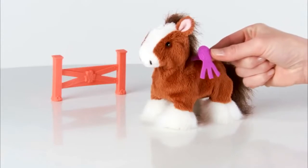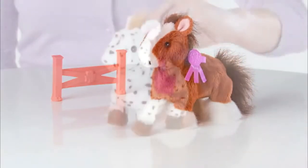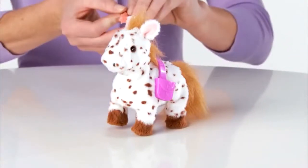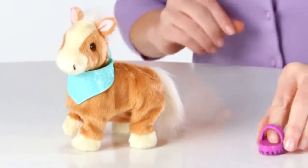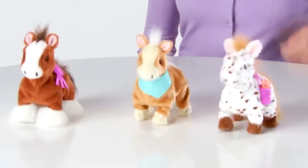Set up the fence for Whisper Moon and use the ribbon hair clip to make her best in show. Put the saddlebag on Sweet Blossom and pretend to feed her with the included carrot toy. Or groom Shimmer Sky with her scarf and hairbrush.